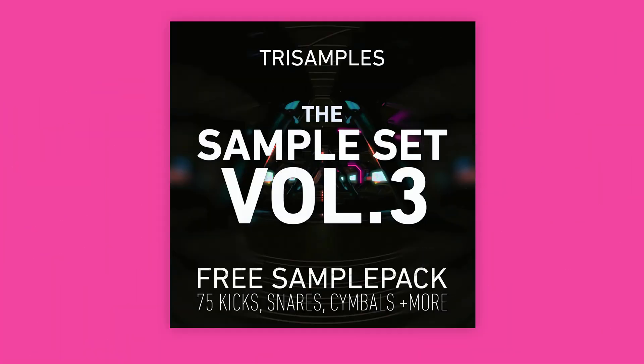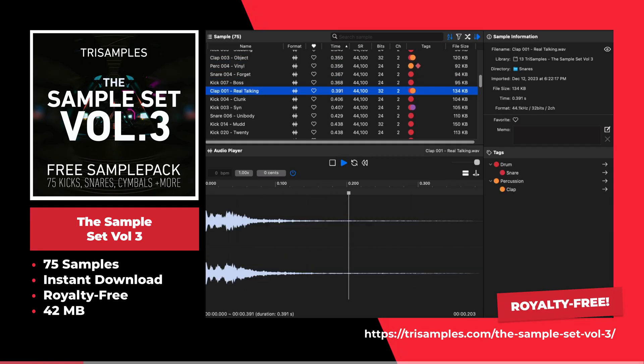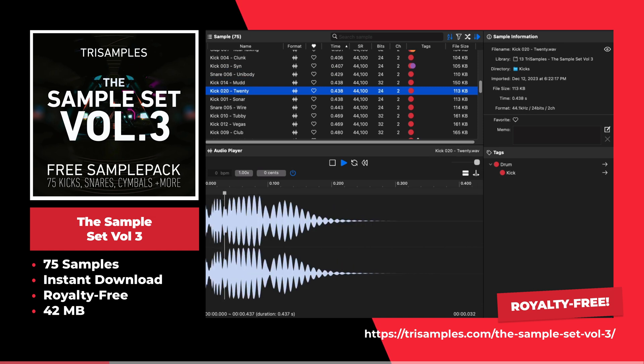This is the Sample Set Volume 3 by Tri Samples. This sample pack offers 75 samples including kick drums, snares, percussions, and much more.